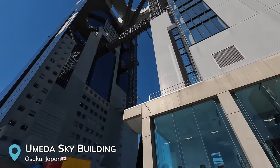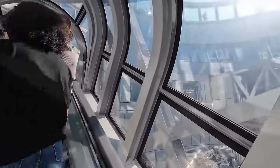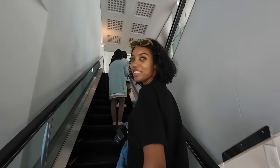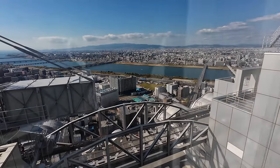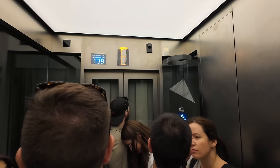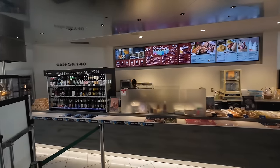We just made it to the Umeda Sky Building and it is phenomenal — two interconnecting skyscrapers with a cross bridge between them. We got in free once again with the Osaka Amazing Pass. You go up an escalator and it made me a little nervous because I didn't realize how high we'd be going, but there are really great views as you go up. We're currently on the 40th floor, where there are panoramic views throughout and a little cafe area if you want to grab some food. Now we're heading up to the very top.